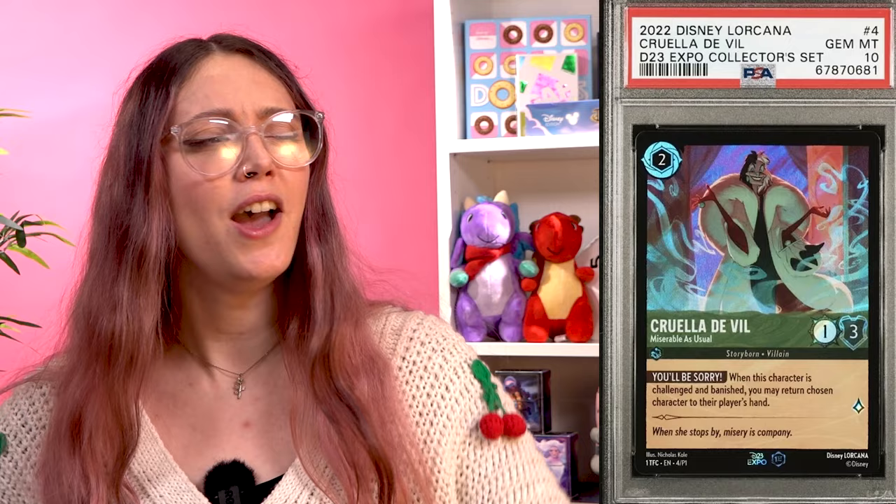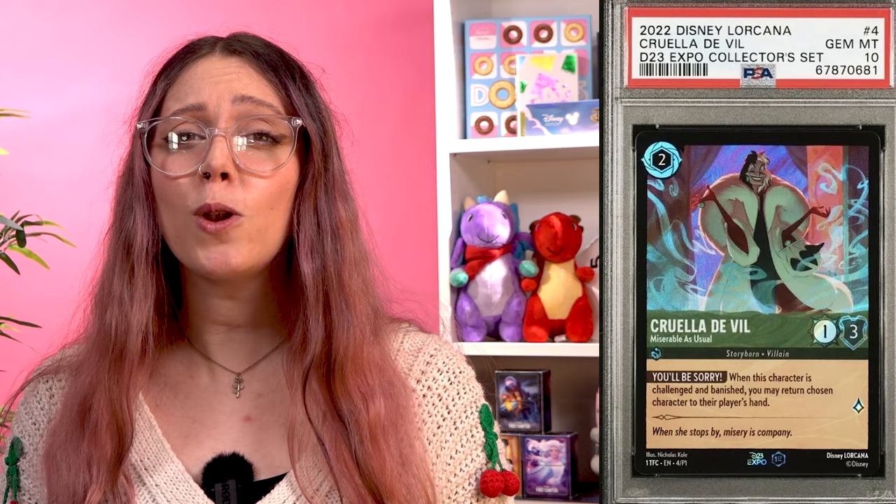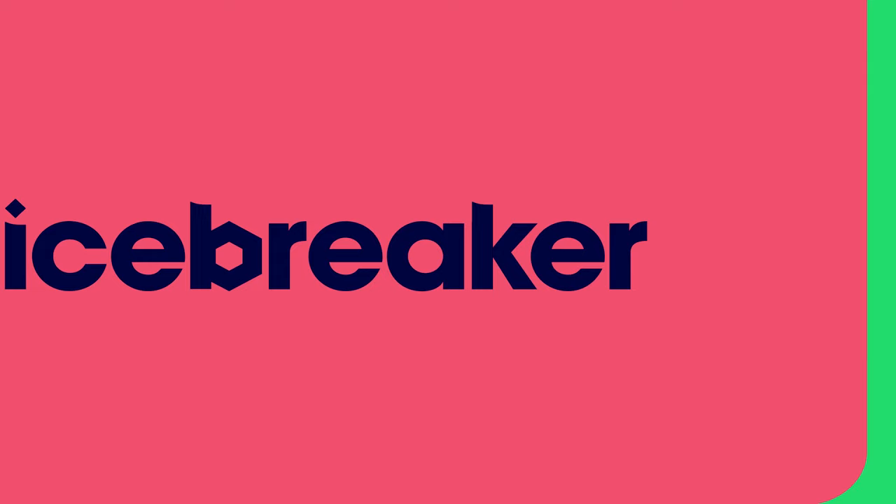At number 5 we have, once again, another D23 card — I promise there are a couple left that aren't from this set, but nearly all of the originals are in the top 10. Cruella de Vil, another iconic villain, is reaching big bucks — something I'm sure she'd be happy about, as someone desperately after the most unique, luxurious items no matter the cost. In May this year, before Lorcana had even launched to the world, her card sold for $4,544.32 on eBay.